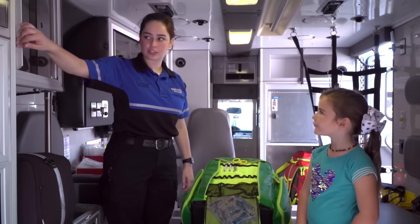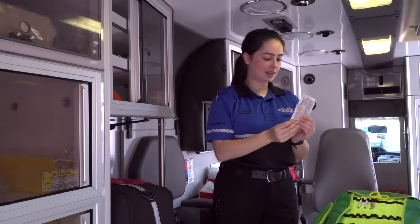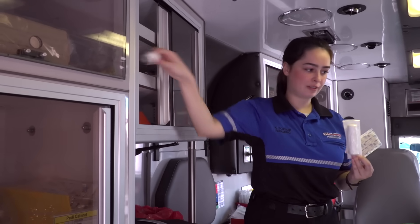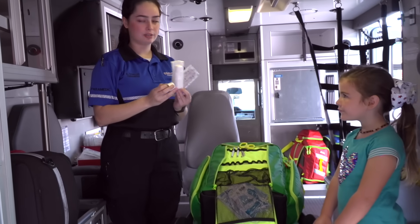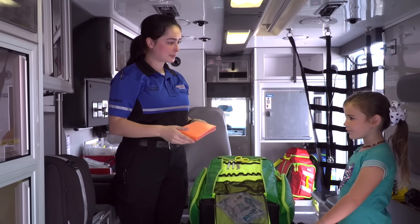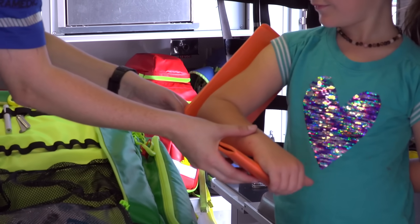We also have different bandages depending on what size cut you have — I'm sure you've seen this before. And we have different wraps too, so we can make a bandage. Do you know what this is? No. This is a splint. We can use this in case you break your arm.